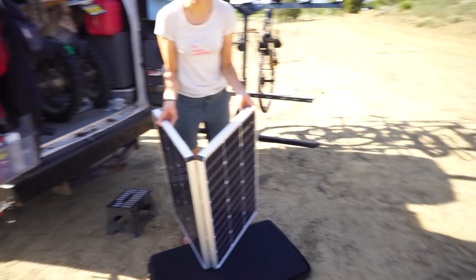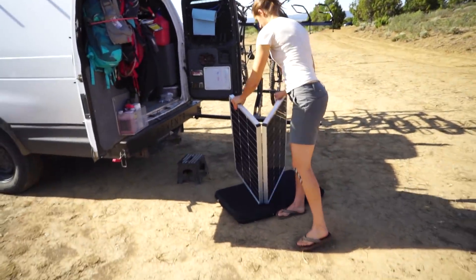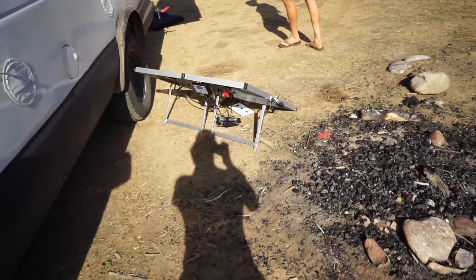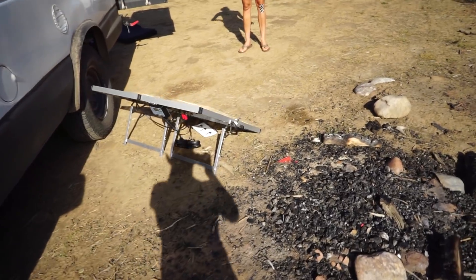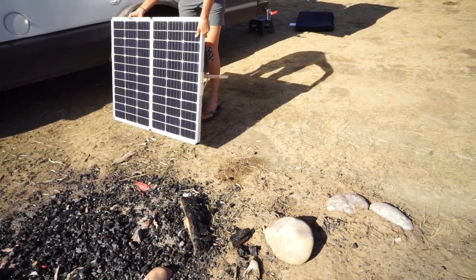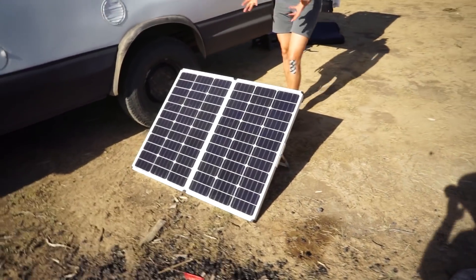Let's put it in the sun over here. Why do I have this in the shade? It's not going to work in the shade, silly head. There it is! Boom! All set up. I probably should point it towards the sun. Now we're talking. Not that it's doing anything right now because it's not plugged in, but it is sucking in the sun.